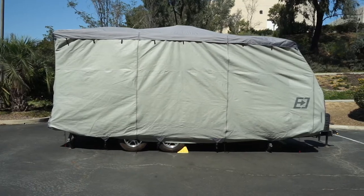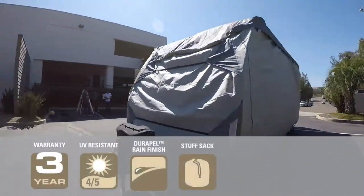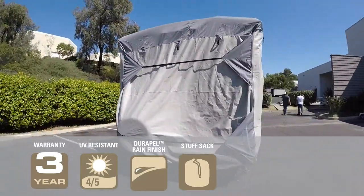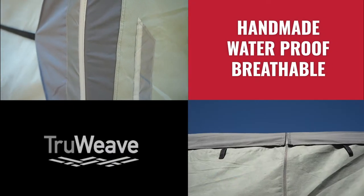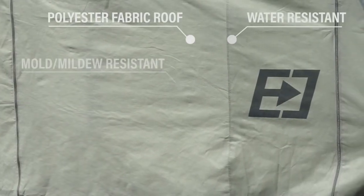The Expedition RV cover features a lightweight woven polyester waterproof roof and heavy-duty side panels. The roof is also treated with a Durapel UV inhibitor and a microporous film that prevents mold. They are handmade with the most durable fabric materials, including Durapel and TrueWeave.